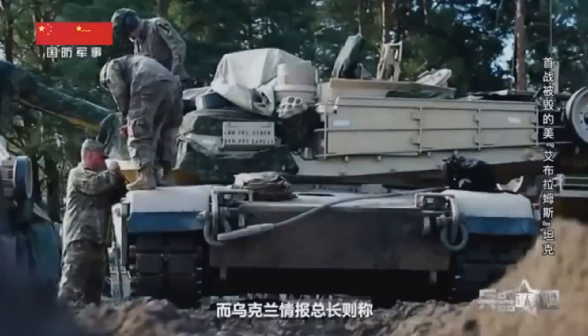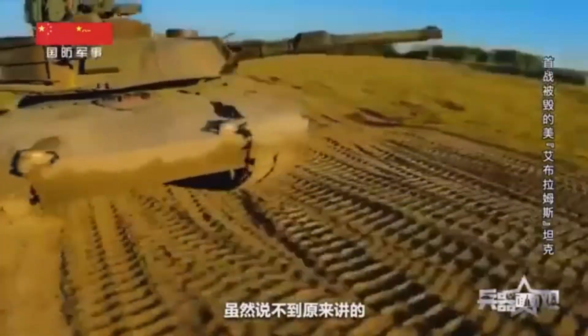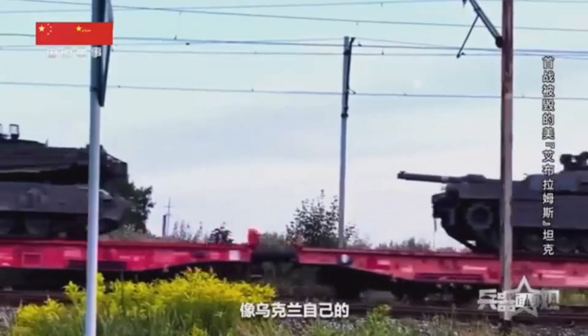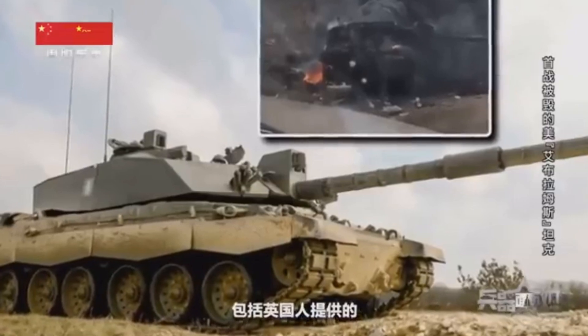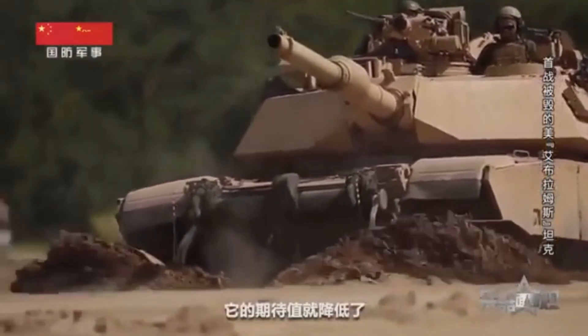Third, importance of combined arms and joint operations. The war has demonstrated the critical importance of combined arms and joint operations. Tanks are most effective when operating in conjunction with infantry, artillery, air support, and electronic warfare assets. Coordinated strikes involving multiple military branches have proven more successful than isolated tank assaults, underscoring the need for integrated battlefield management and the synergy of various military assets.